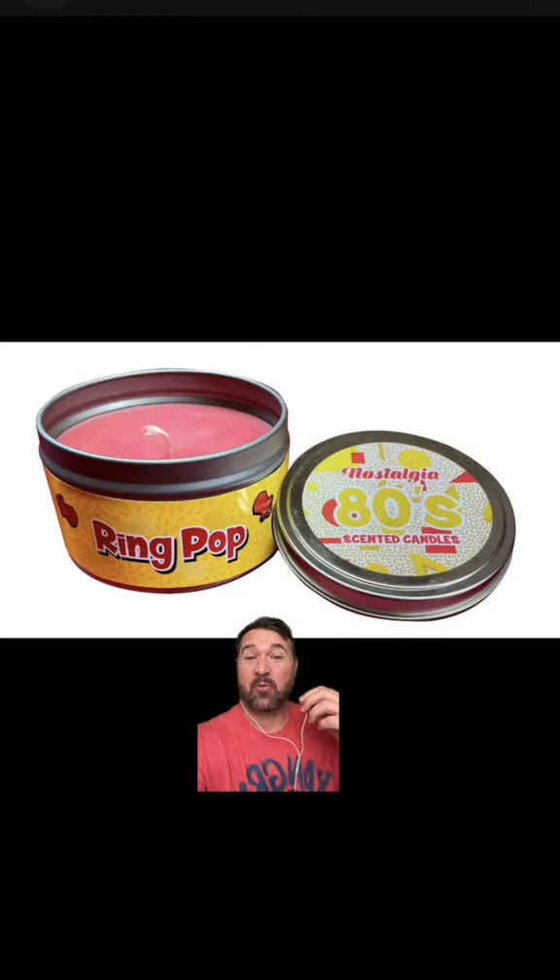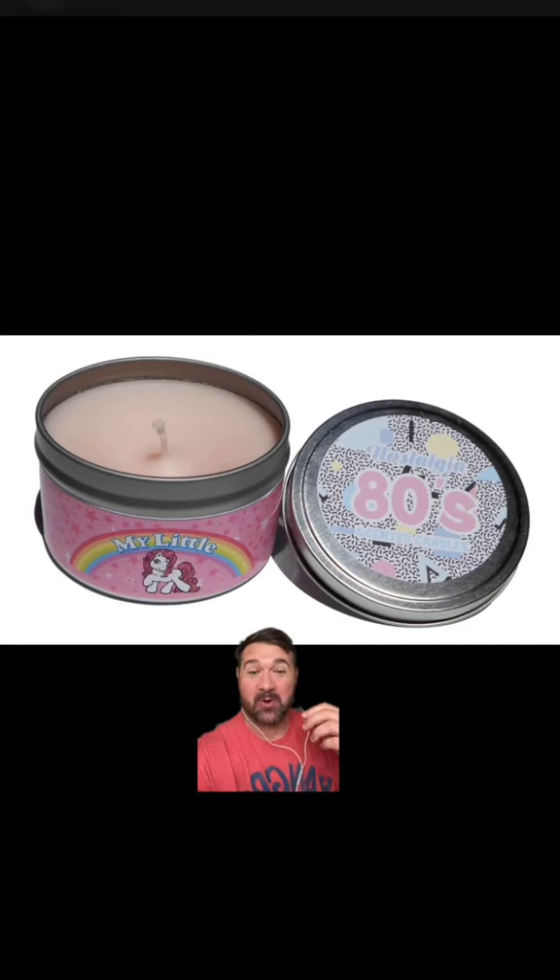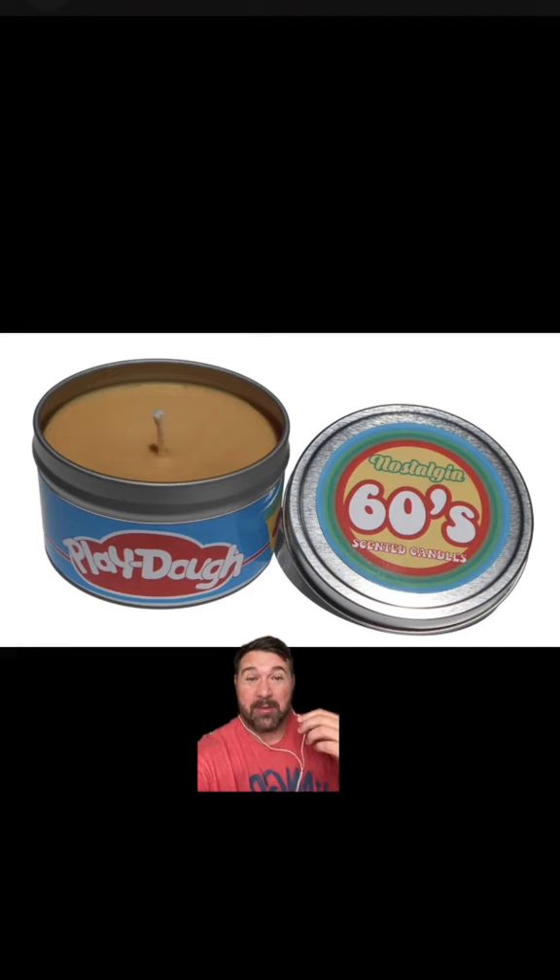This one straight from the 80s — Ring Pop. I remember eating those all the time. This one smells like My Little Pony; I imagine it has that sweet plastic smell. Play-Doh — y'all, if you used to play with Play-Doh, you immediately know what this smells like and probably tastes like.